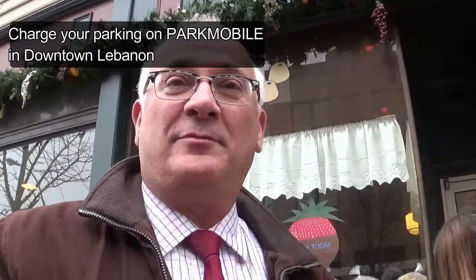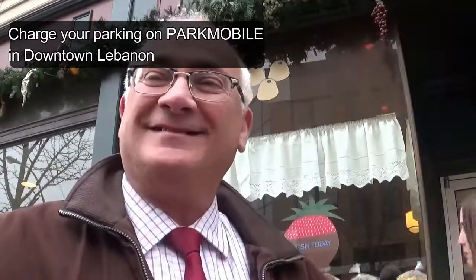Hi, I'm Greg Bricalli. I'm president of the Community of Lebanon Association. You're kicking off a new app for parking meters — can you show me how it works? It's called ParkMobile. It's a great system.